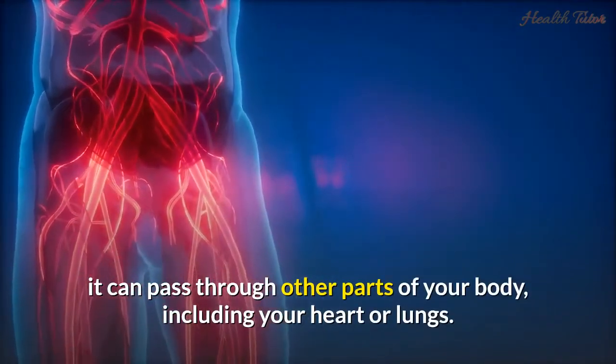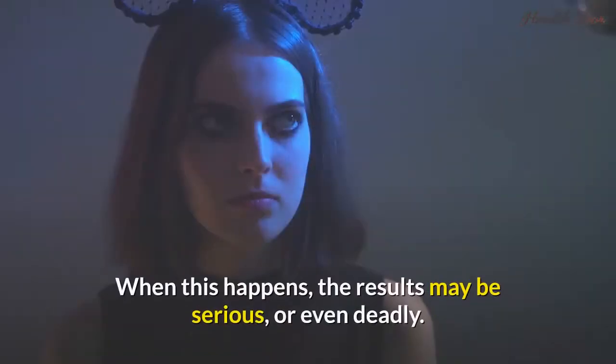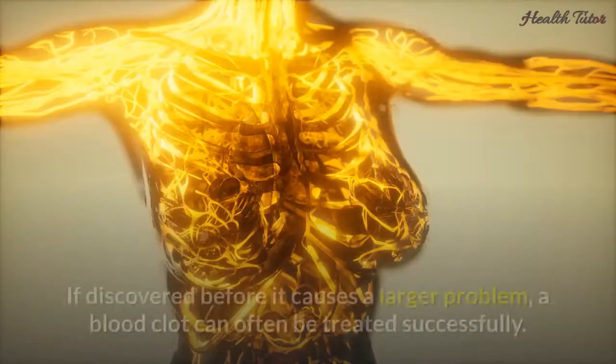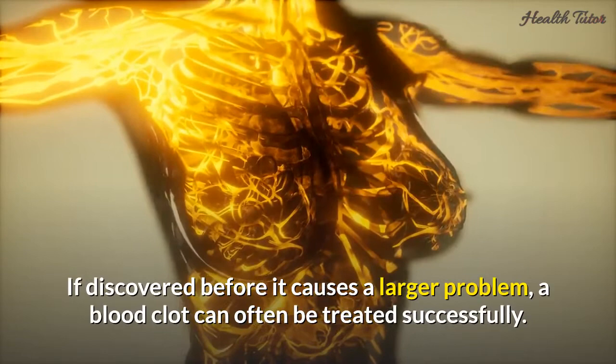If a blood clot in your leg breaks away, it can pass through other parts of your body, including your heart or lungs. It may also lead to a stroke. When this happens, the results may be serious or even deadly. If discovered before it causes a larger problem, a blood clot can often be treated successfully.